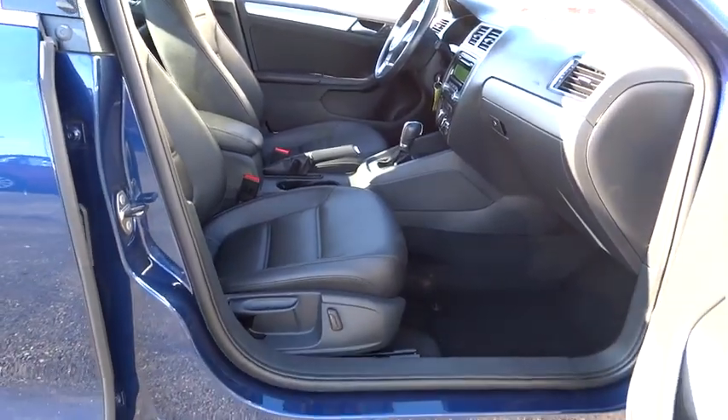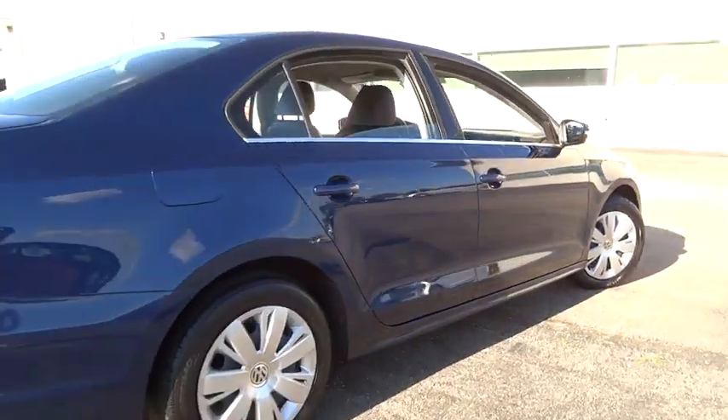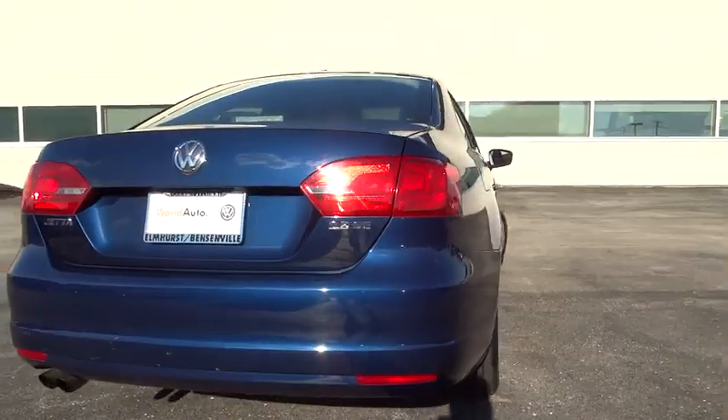FWD. Rear defrost. MP3 player. Trip computer. Power door locks. Power windows. CD player. Bucket seats.